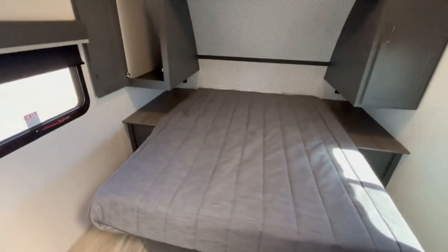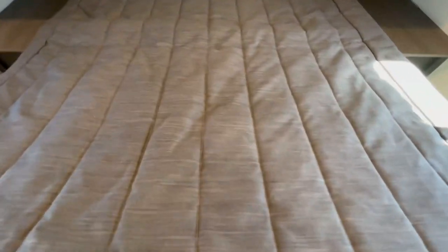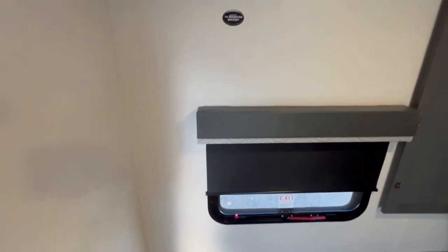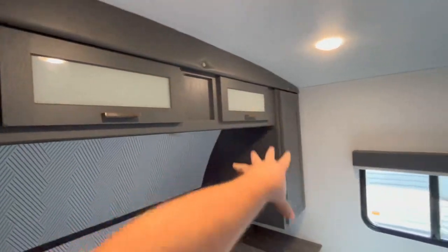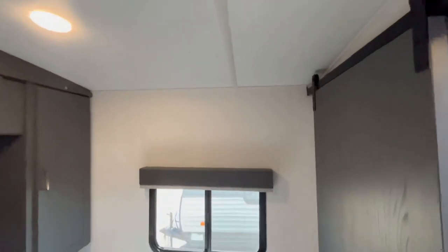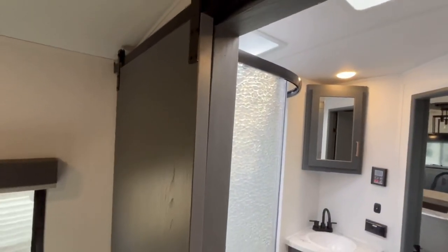Going up into the bedroom, you have a 60 by 80 true queen bed with storage underneath, roll-down shades, heat ducts, and AC ducts. You can see the prep right there for a TV with the appropriate connections. Wardrobe space on each side of the bed, and nightstands with household and USB outlets — perfect for CPAP machines. Storage up top, and this side is mirrored with windows on both sides. You have a pocket privacy door with barn-style hardware to close it off from the bathroom.